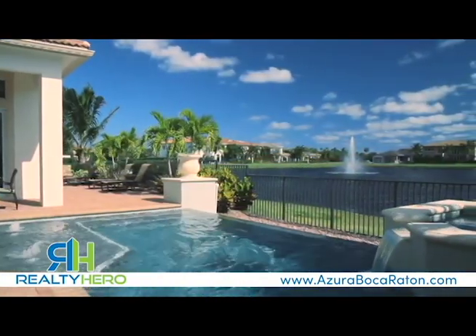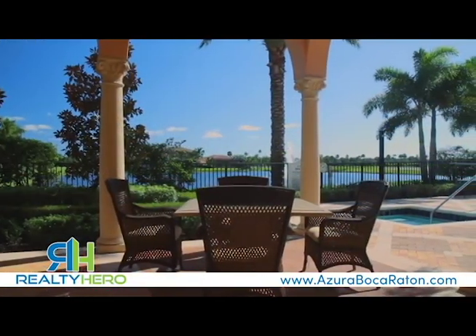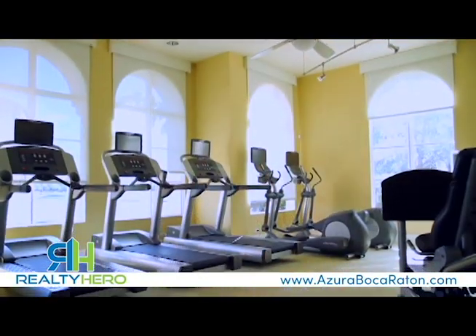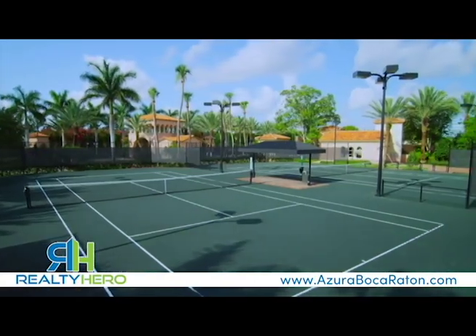Enjoy the luxury and serenity of a resort getaway any day you wish at the Azura Club and Spa. The expansive 7,500-square-foot clubhouse features both fitness and recreation activities, right next to the lighted Hartrue Green Clay Tennis Courts.